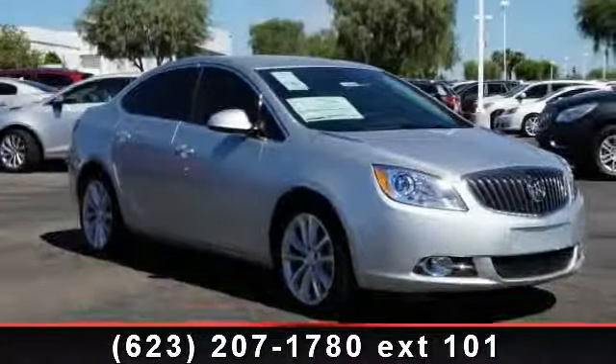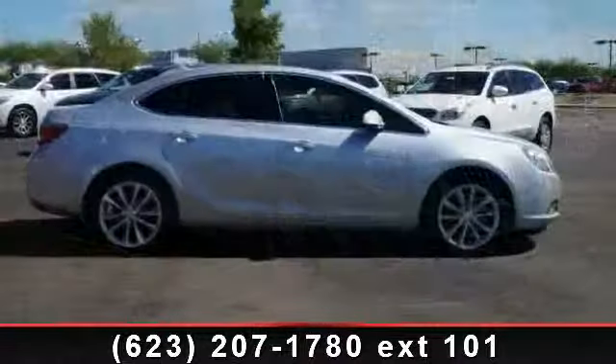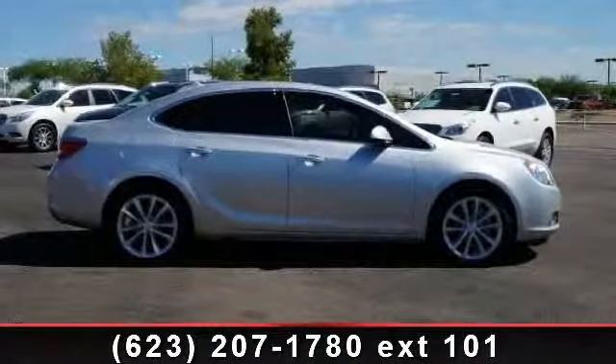Imagine yourself in this 2014 Buick Verano. This may be the set of wheels you've been looking for. Enjoy these notable features: